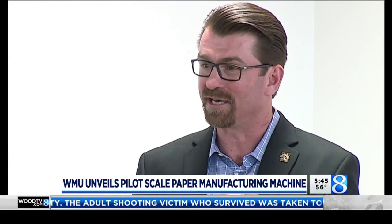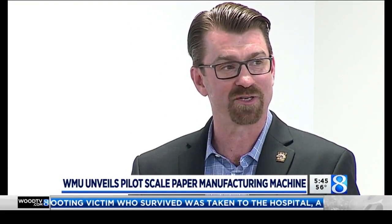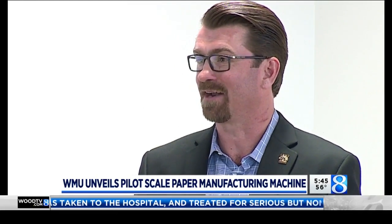They come in and see the equipment and see the people with a passion for making everyday products, and they really get connected to it. I think a lot of these students will tell you that story — when they saw the process, they got an immediate connection to it, were drawn to it, and now have a passion for it.